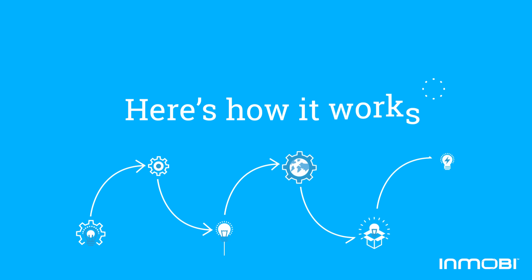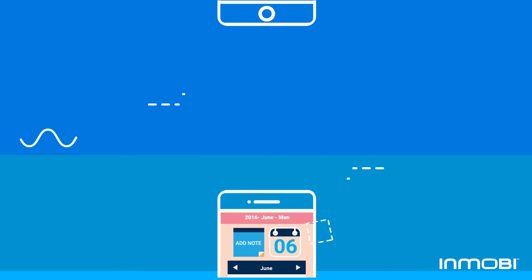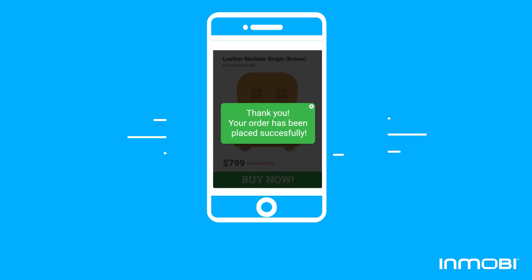Here's how it works. With InMobi Remarketing, you can remind a user to buy that unique piece of furniture they've been hunting for by re-targeting specific segments based on their behavior and nudging them to buy.